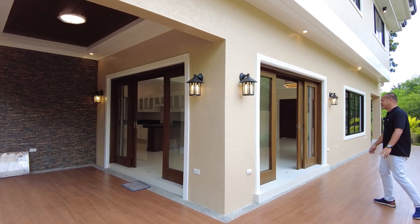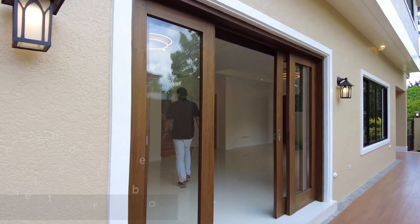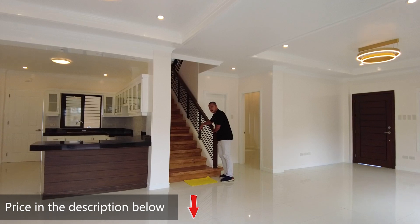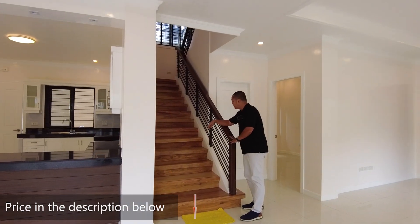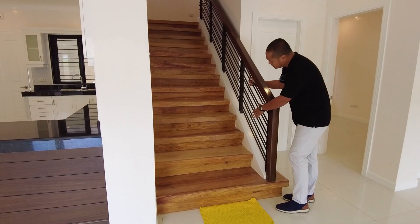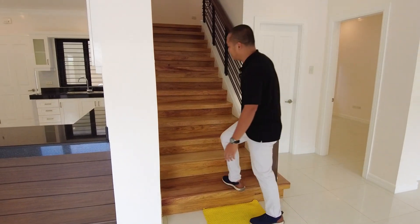Let's head upstairs. For the staircase, we have solid nara wood for the steps and solid tangile wood for the handrails. We also have metal balustrades. See you at the top.